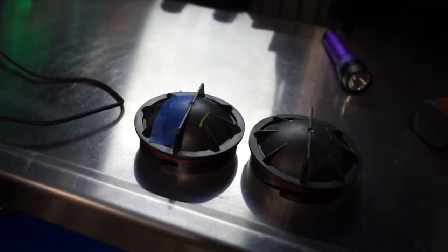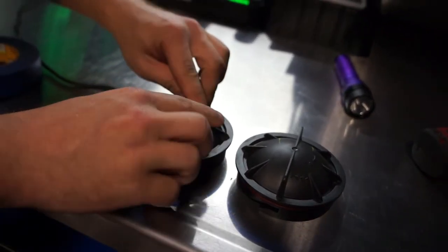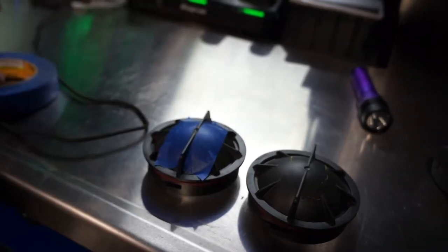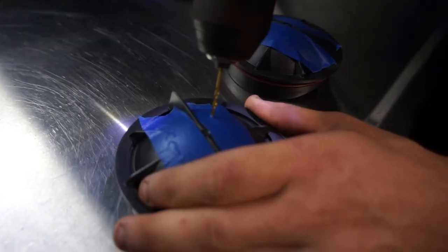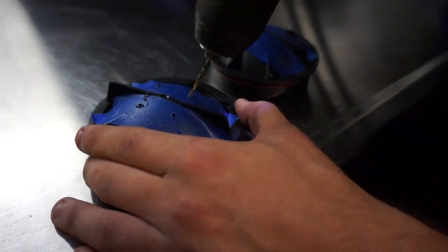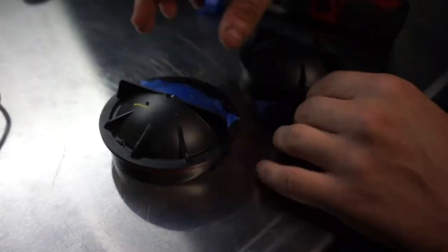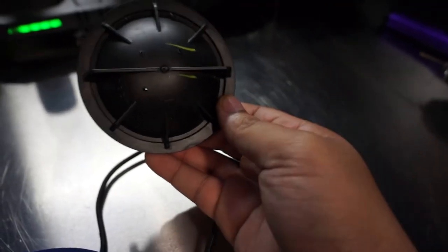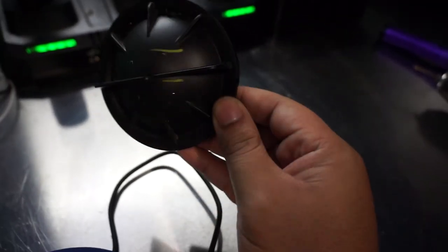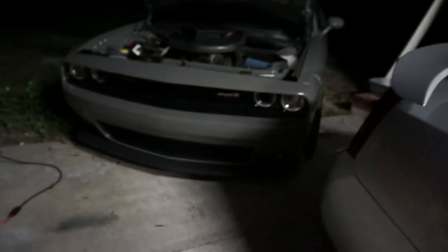The point of drilling these holes in the dust caps is so that when the LED bulbs disperse heat, the heat will actually leave and not stay in the headlight and potentially short out the bulb. These are the holes - just something small, nothing too big, just so the heat can leave the headlight. Both LED bulbs are finally in.